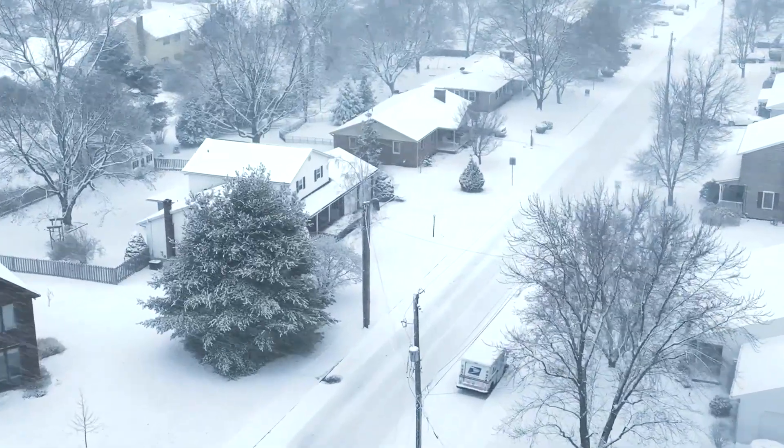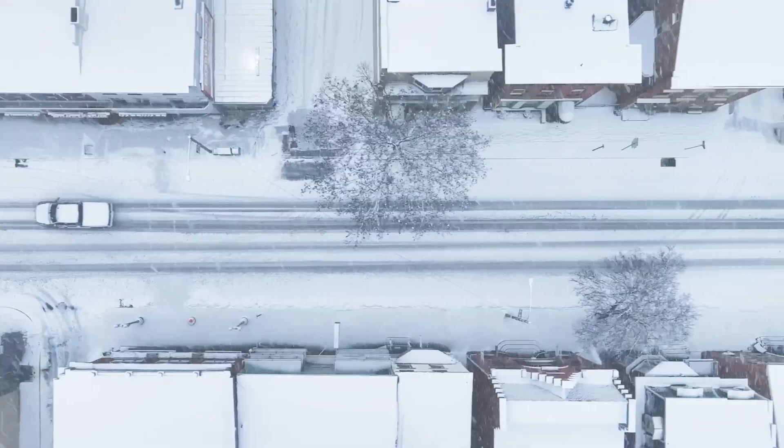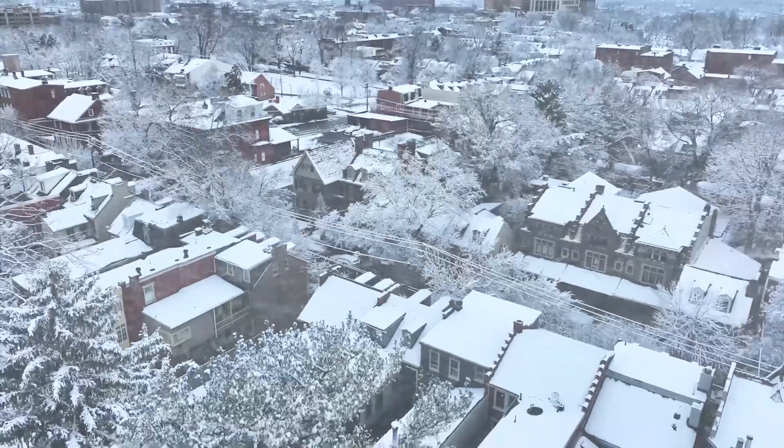It is really coming down out there — two feet of snow and counting. It's officially a snow day in Boston, with the storm forcing school cancellations across the state.